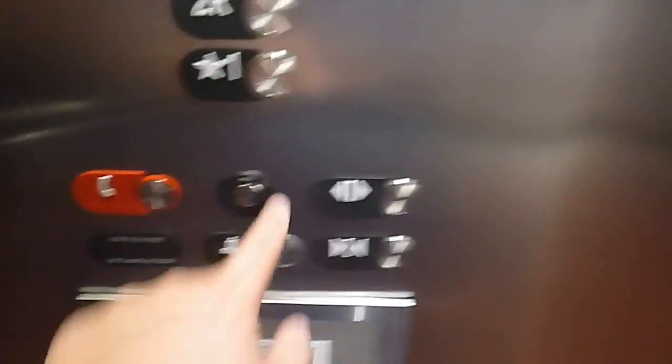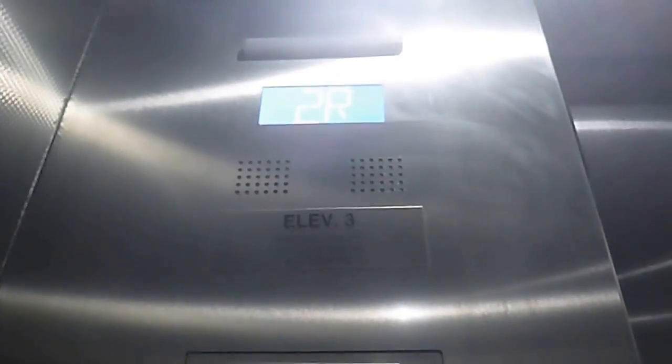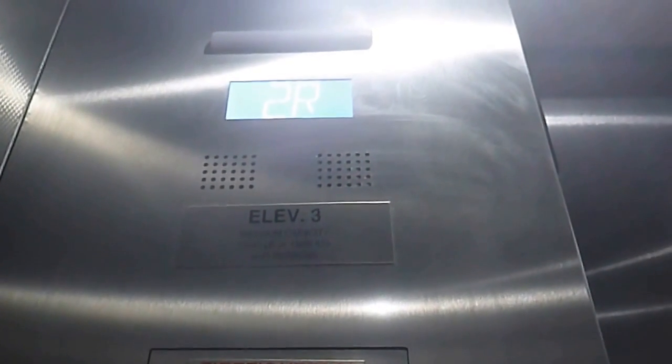Let's go down. It's an Otis Series 7. Let's go down to 1. Watch the... Oh, this is a hydraulic.